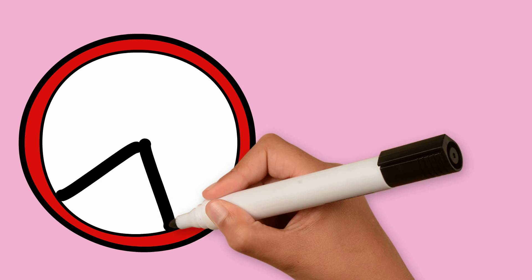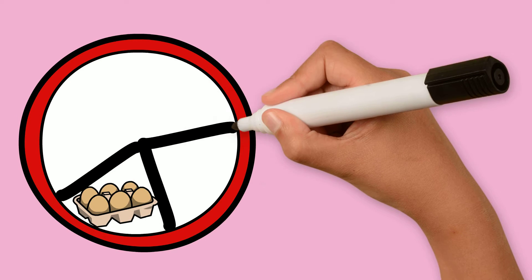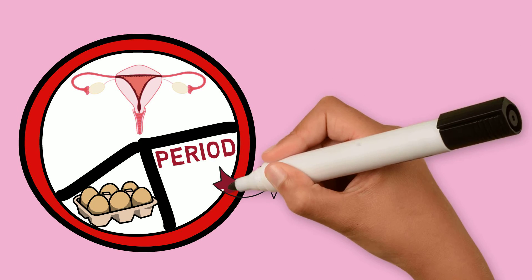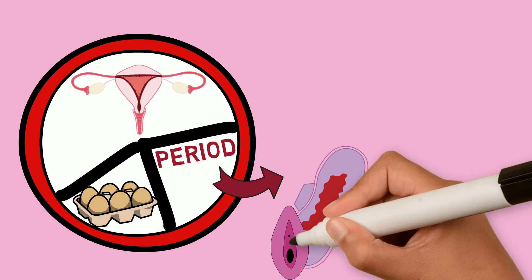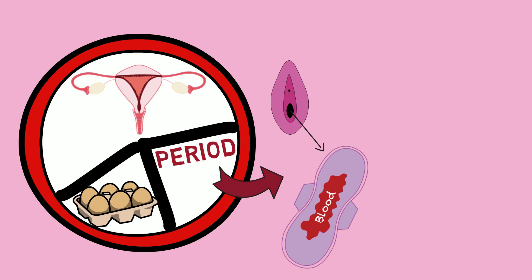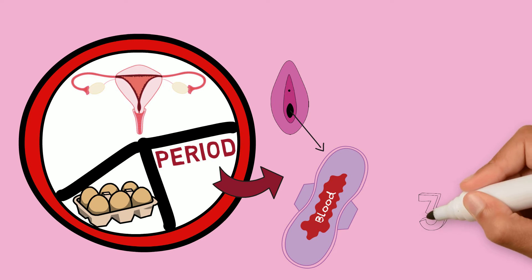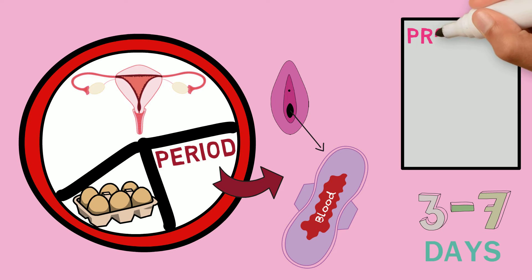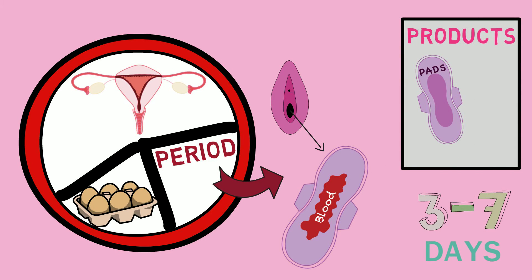You won't notice a lot of the things that were just mentioned, such as the egg being released or the lining being made. However, you will notice when you get your period. It will look like red blood coming out of your vagina, because a part of that lining is made of blood. This will usually last from three to seven days, and there are many products available to help manage this, such as pads or tampons.